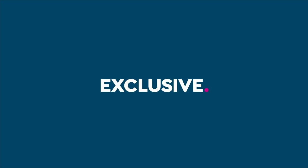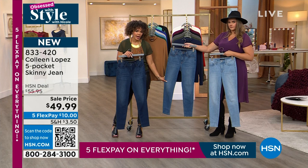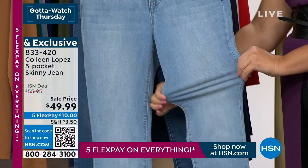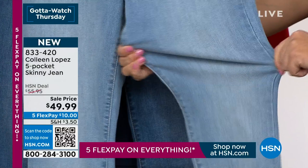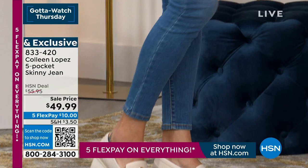The jeans from Colleen are also at a sell price of $49.99. Colors are lapis (dark wash), abalone (mid-tone), and diamond (lightest, chambray). Classic five-pocket styling. Sizing is 2 through 24. Item number 833-420. She looks so cute in the jeans paired with the mock neck. And she's also wearing a really cute fringe jacket from Colleen.